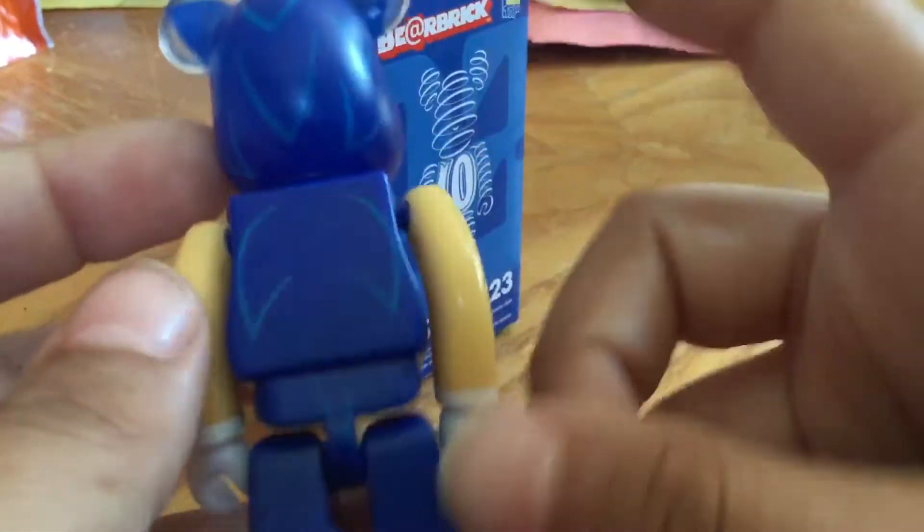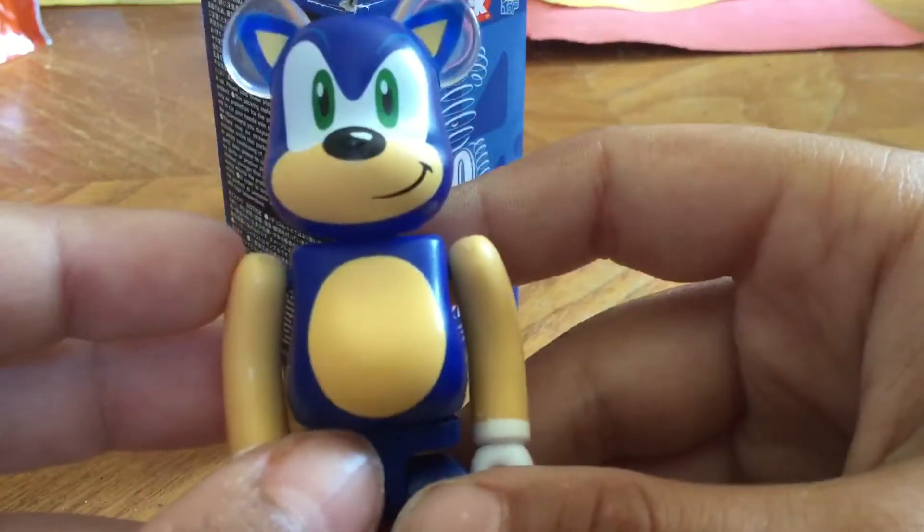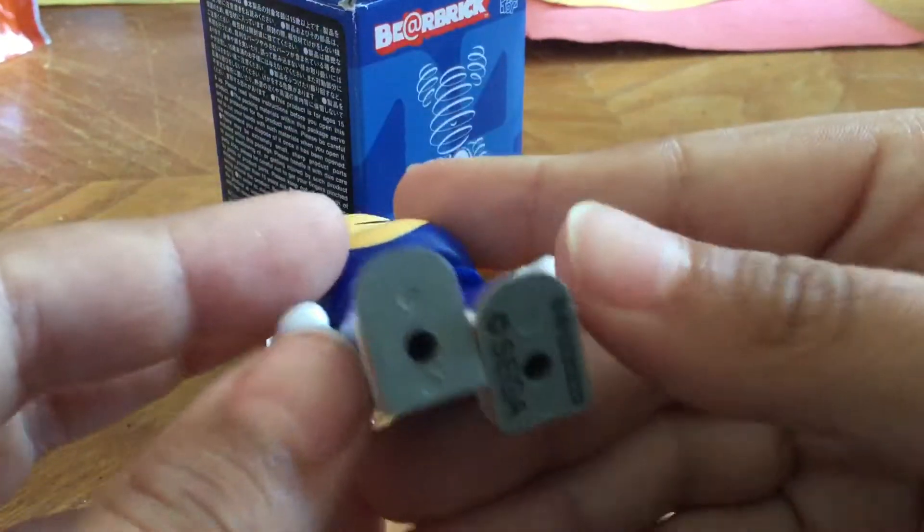This is Sonic. As you can tell, you can see the spikes in the back. I kind of like it a lot. Yeah, I like it.